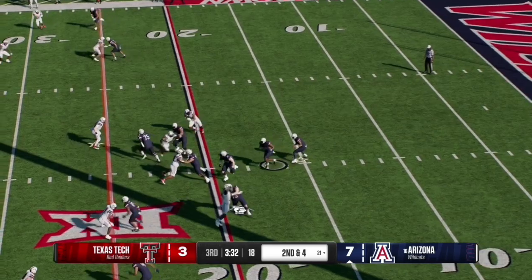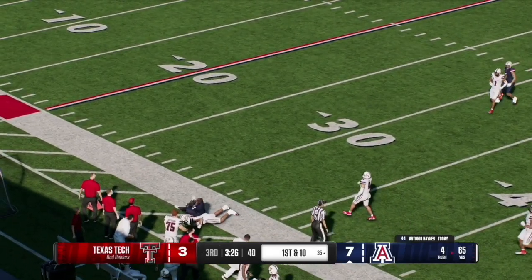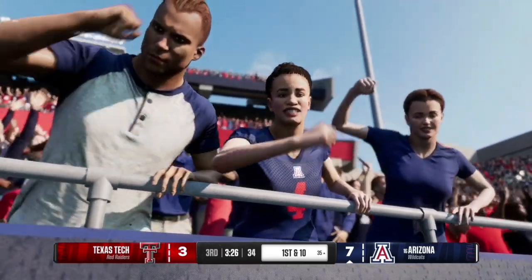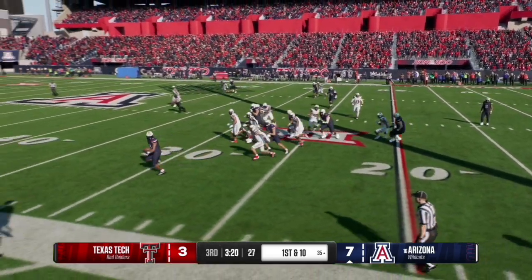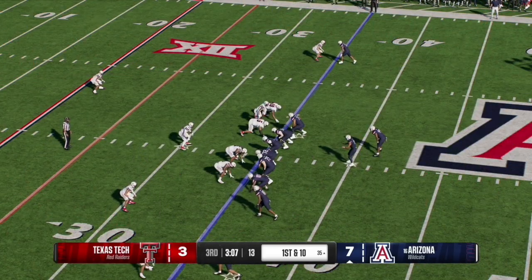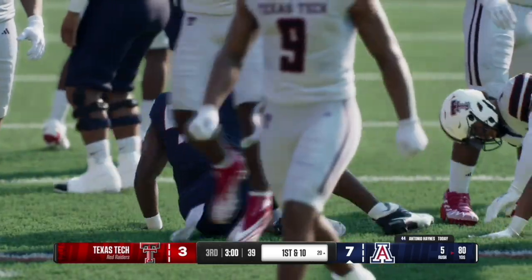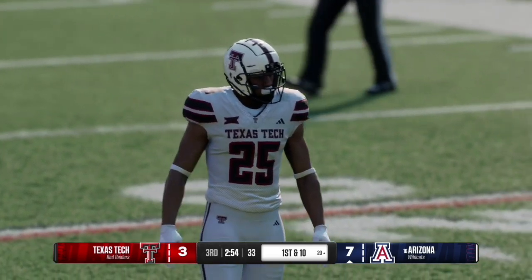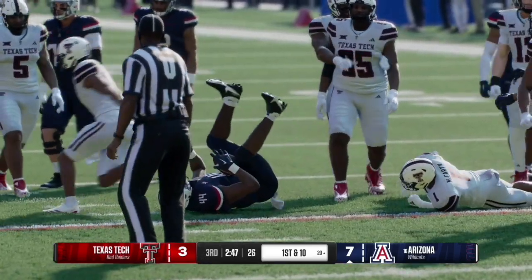To start off the second half, Arizona get the ball. On second and four, they hand off to the running back who is stopped by the safety — but he flips the field and takes it into field goal range at the Texas Tech 35-yard line. Looking at the replay, the tackle does a great job picking up the block and opening up space on the left side. On first and ten, Noah Fafita hands off again and the running back finds space on the left-middle side, getting into the red zone at the 20-yard line.